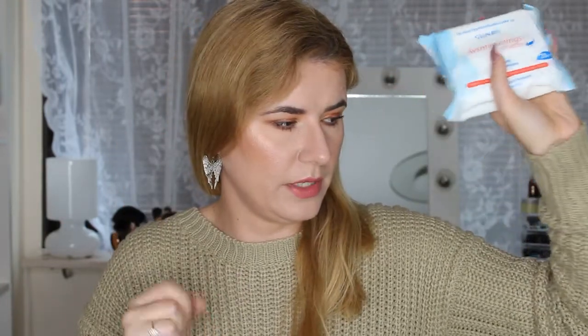I also got Garnier makeup removal wipes. They're not the best — they're cheap — but they do remove my makeup, so I bought two packs.